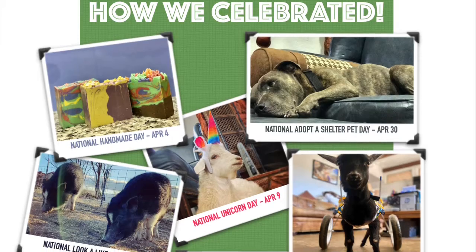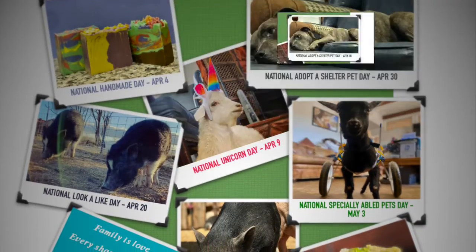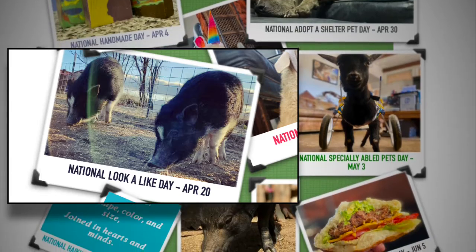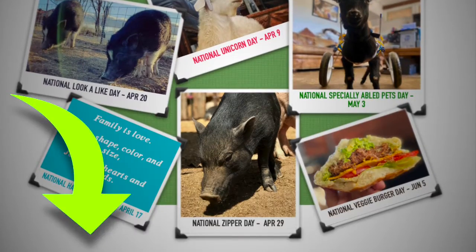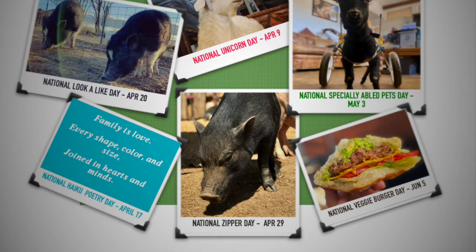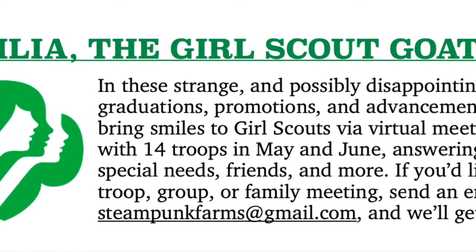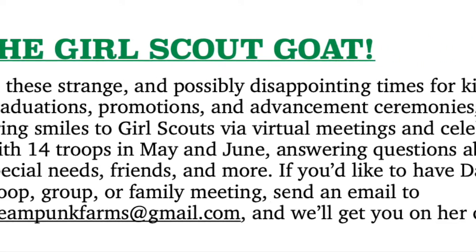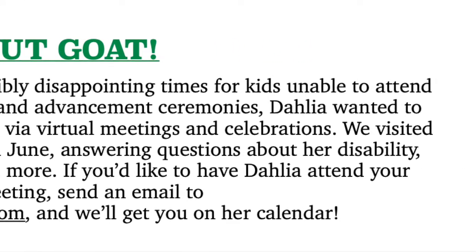Here's the fun part. In the last few months, we celebrated National Adopt-A-Shelter Pet Day, National Lookalike Day, and the most fun of all, National Zipper Day. Check them all out using the link in the description box below, or use the I in the upper right-hand corner to watch our video celebrations. Dolly Goat joined Girl Scouts — she attended 14 virtual troop meetings in May and June, and is available to join your troop, group, or other meeting. Send an email to get on her calendar.